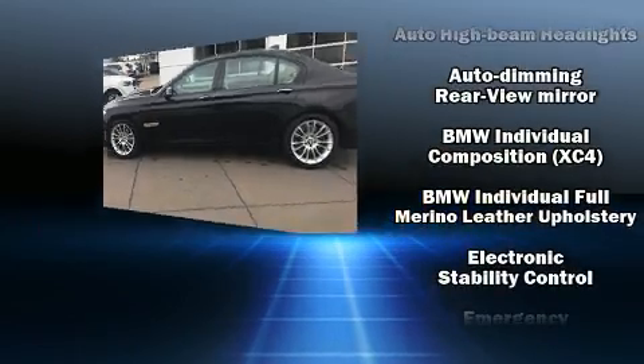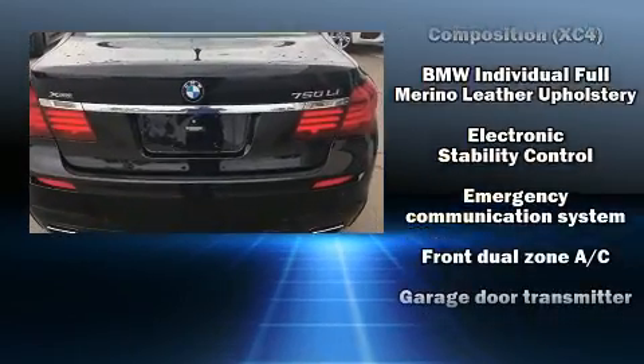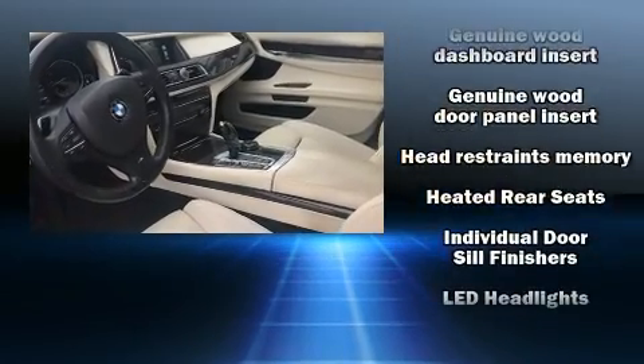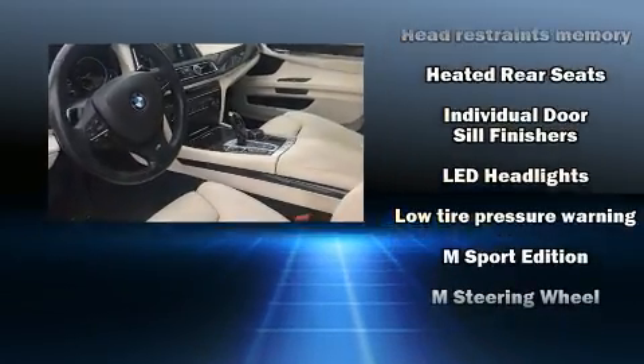BMW also prioritized safety and security with features such as anti-whiplash front head restraint, an emergency communication system, and four-wheel disc brakes with AVS.